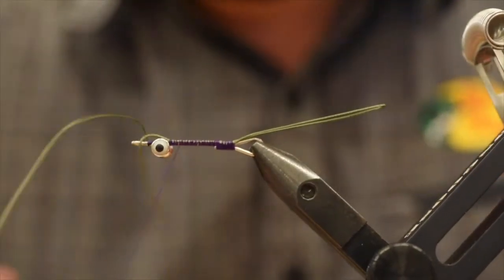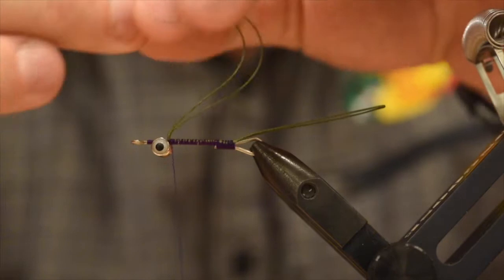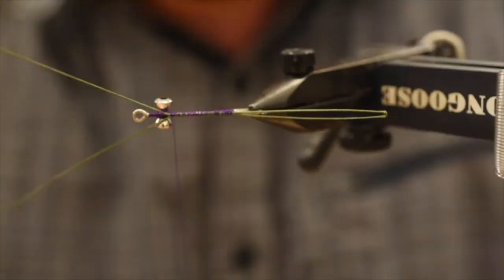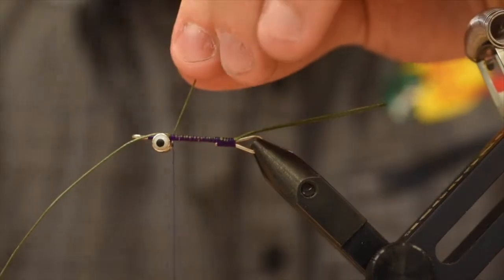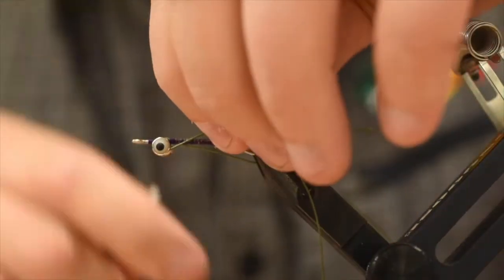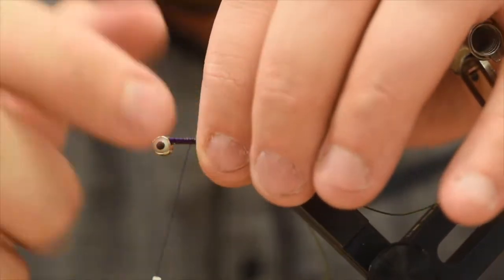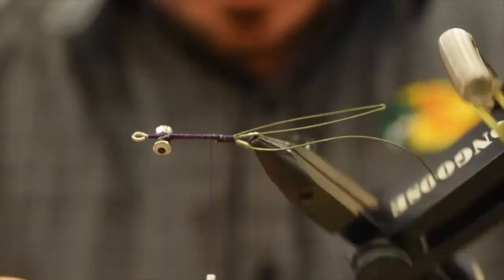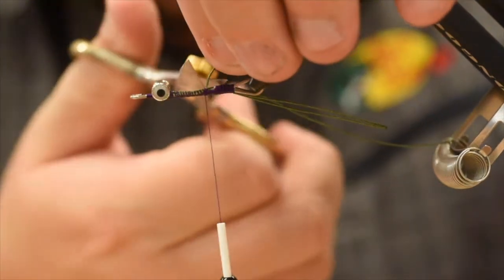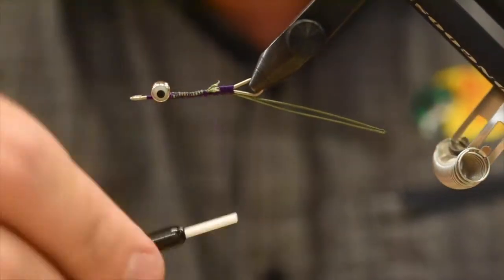So we're going to take our thread forward. Now I used to take these two tag ends and feed them through the eye. Now what I've been doing is I take them, wrap around the eye and pull it up underneath — this gets it nice and tight. Same on the other side, nice and tight, and it stops the eyes from being able to move at all. I'm just going to trim this braid basically where that little nub ends on the shank.